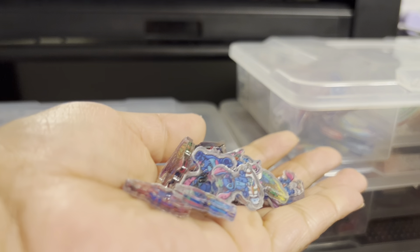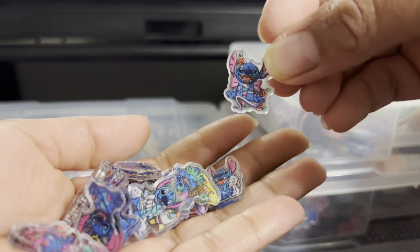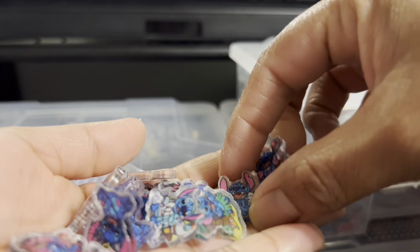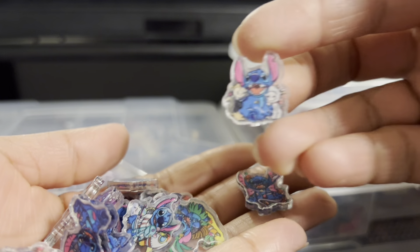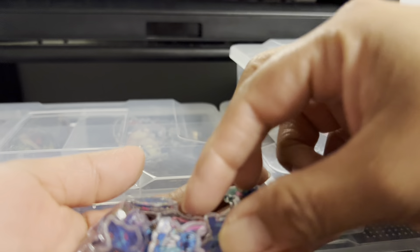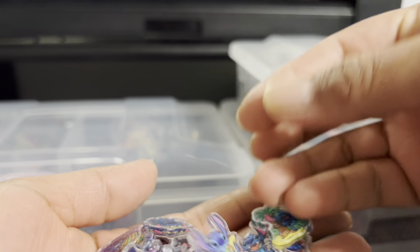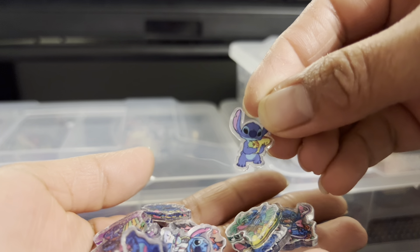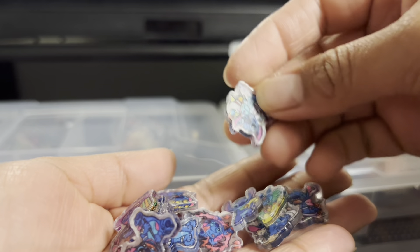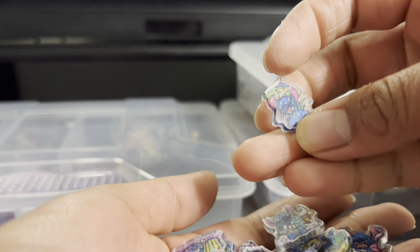Here I have Stitch — it's 2cm. It has different characters with them, super cute. Este es Stitch, trae muchas figuritas diferentes, está super bonito, es de dos centímetros.